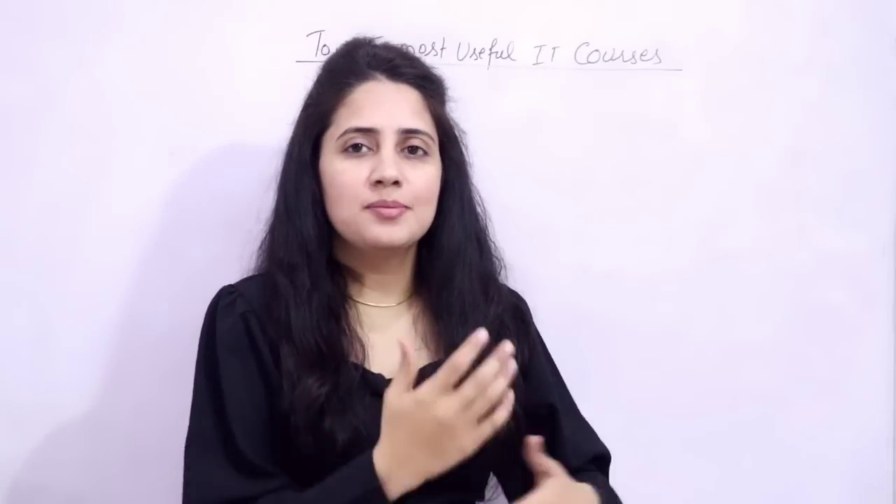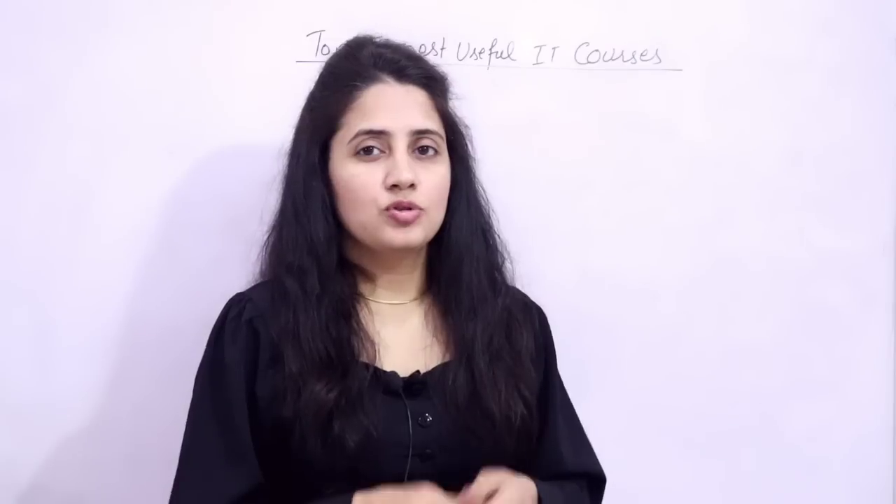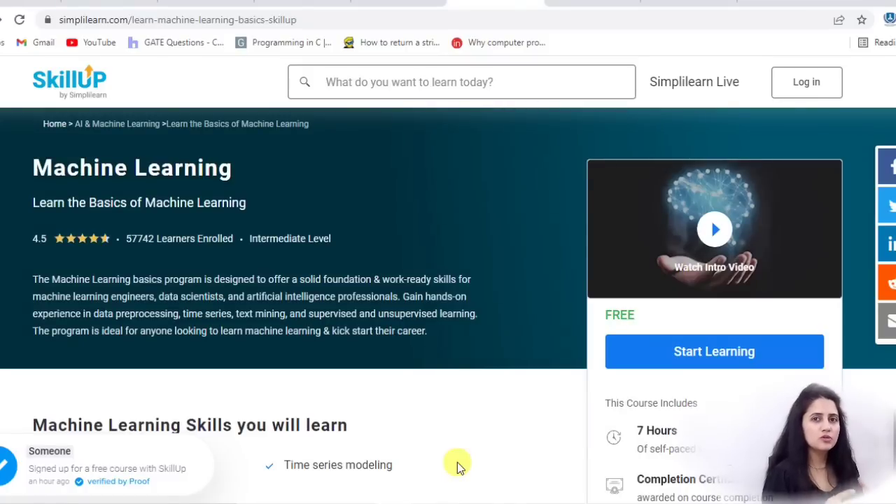I will show you step by step on my laptop how you can register. The first course is machine learning. Machine learning means the machine is learning based on some historical data — you provide some historical data and using that data, it will give some rules or output based on some analysis.